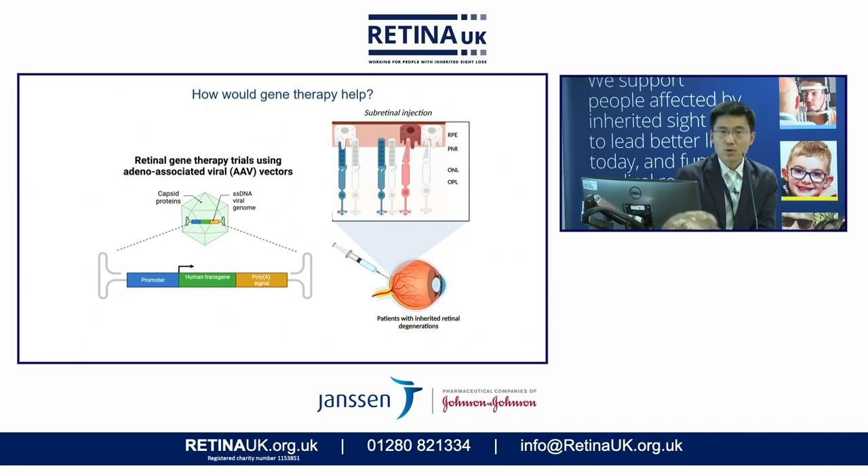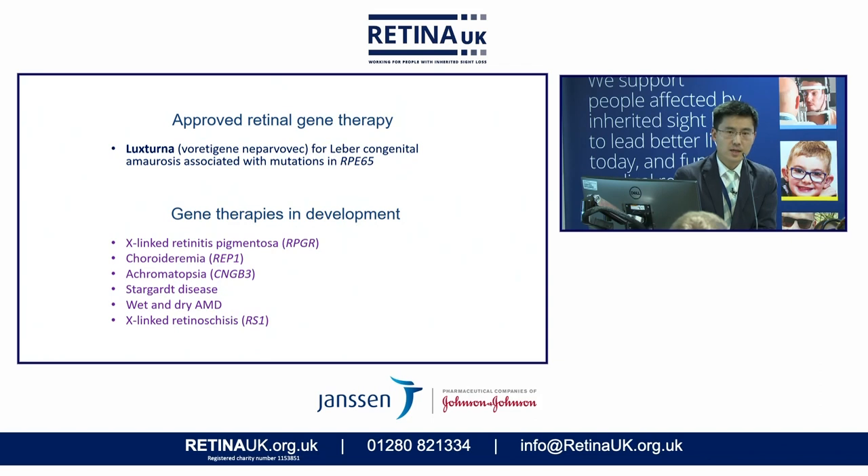I'm going to focus more on the gene therapy aspect. In this therapeutic approach, we essentially use a viral particle or some other delivery device to carry a normal working copy of the gene into the cells of the retina. Hopefully that will be expressed and replace the defective gene. This has already reached clinical approval in the form of Luxturna for a rare form of Leber congenital amaurosis associated with the RPE65 mutation. It only affects a very small number of patients, but it sets a very good precedent for this model of treatment and how it can be delivered safely.